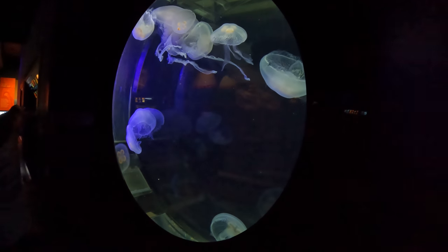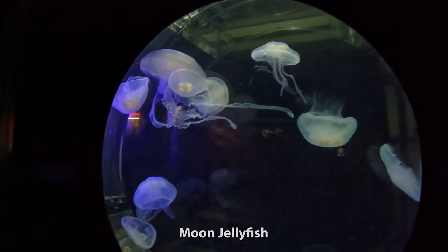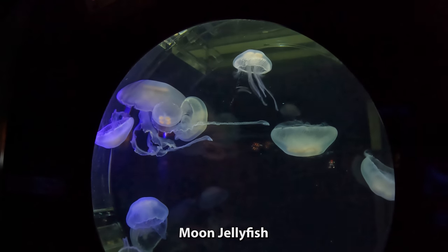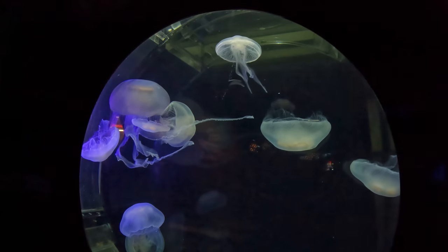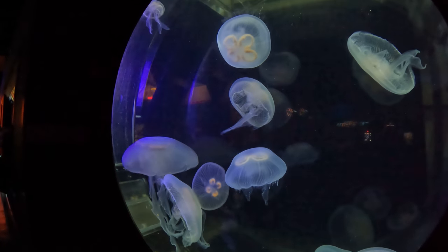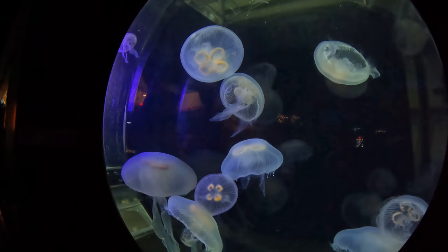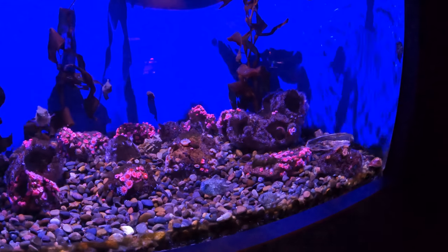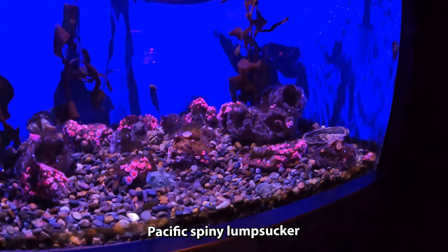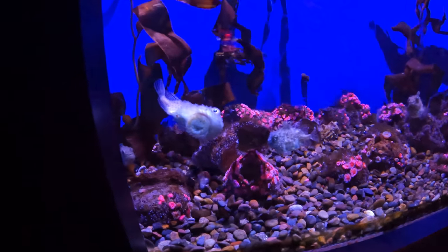Wow, look at these jellyfish coming up. Crazy. Can't they move by themselves? Moon jellyfish — these are very cool looking. And that is a Pacific spiny lump sucker. Love the name. Now I know why it's called sucker.